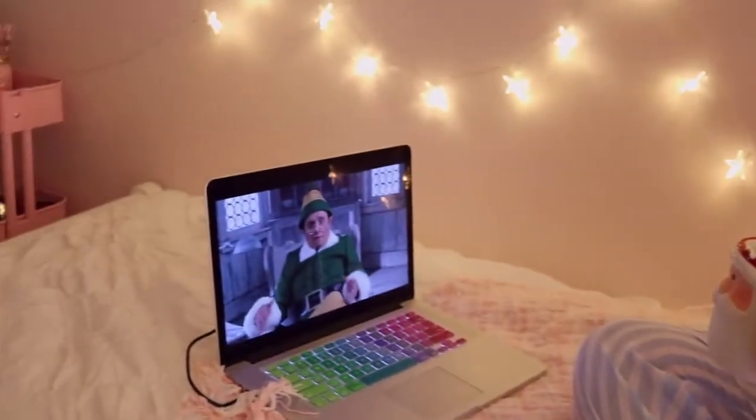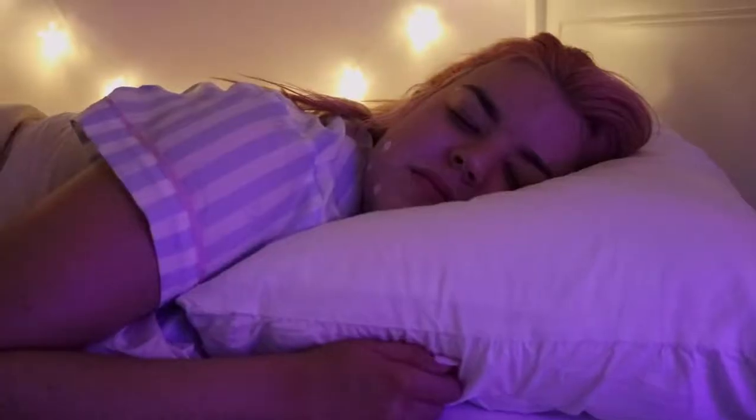Then I'll get my drink and my laptop and hop into bed and watch a Christmas movie, because nothing makes me feel more Christmasy. After the movie is finished I turn off all my Christmas lights, blow out my candles, and go to sleep. Oh, I totally forgot to mention — I also brush my teeth!